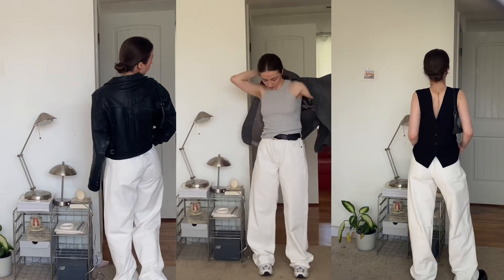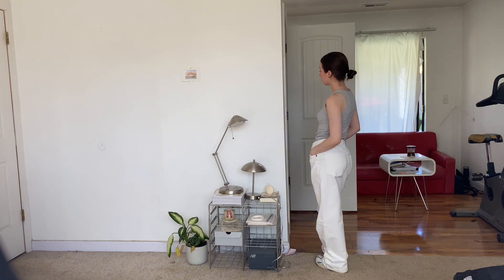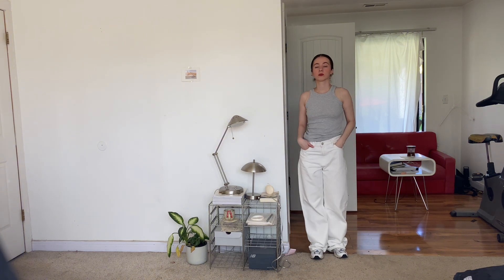Hey guys, my name is Anastasia and welcome back to my channel. Today's video is for all my fashion girlies because we're gonna talk about how to dress better, or how to elevate your style. As an example, we're gonna take white jeans today and I'll show you lots of different ways how to style it.